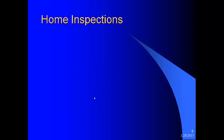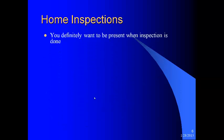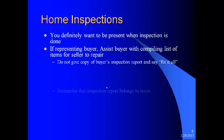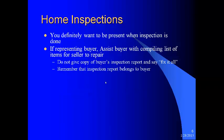Your home inspection — you definitely want to be present when it is done. Some agents say they don't need to be there, but I personally think you do. Whether you have the buyer or it's your listing, you need to be present. We are professionals and this is part of what we get paid for. If you're representing the buyer, assist them with compiling a list of items for the seller to repair. Do not give a copy of the buyer's inspection report and say 'fix it all' — that's not very professional. Remember, the inspection belongs to the buyer — they paid for it. You cannot give a copy to the other side's agent unless permission from the buyer has been given.